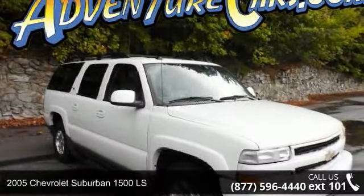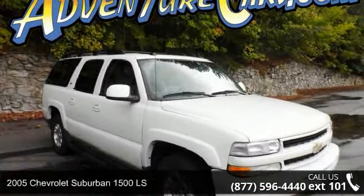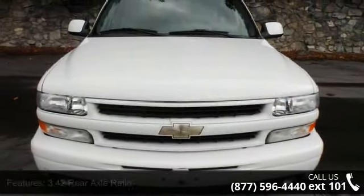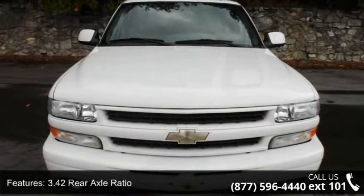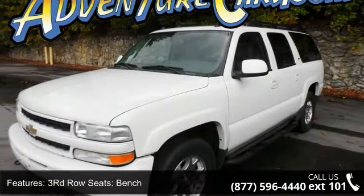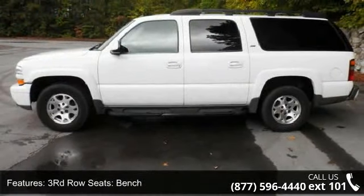Check out this 2005 Chevrolet Suburban 1500 LS. This may be the set of wheels you've been looking for. Some of the top features included with this vehicle are: 3.4 to rear axle ratio, 3rd row seats, bench, 4 wheel disc brakes, and 8 speakers.